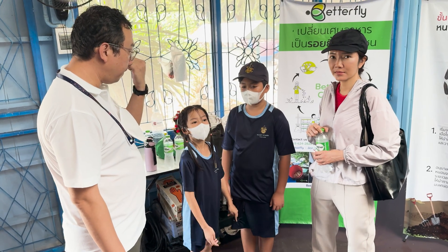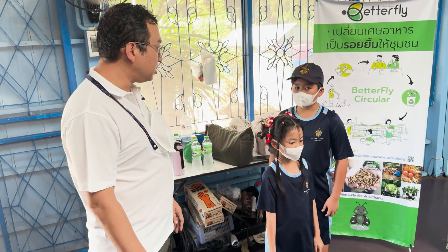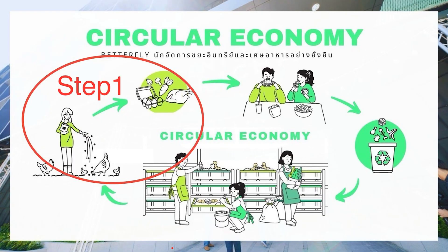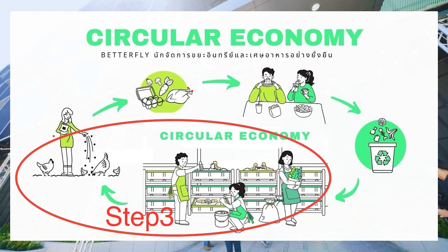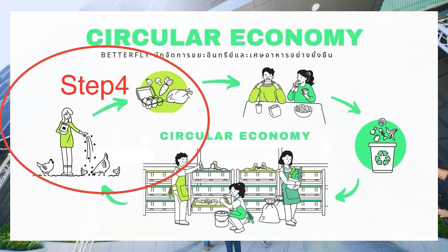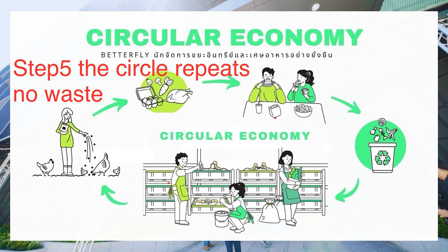I learned all about this from Khundrin Ruti Ramanit, the founder of Food Lost Food Waste Thailand. He showed me how we can turn food waste into something valuable. Step 1: farms grow food. Step 2: we eat and leftovers become waste. Step 3: BSF larvae eat the waste and turn it into protein-rich animal feed plus organic fertilizer. Step 4: fertilizer helps plants grow, and animal feed keeps chickens and fish strong. Step 5: the cycle repeats — equals no waste.